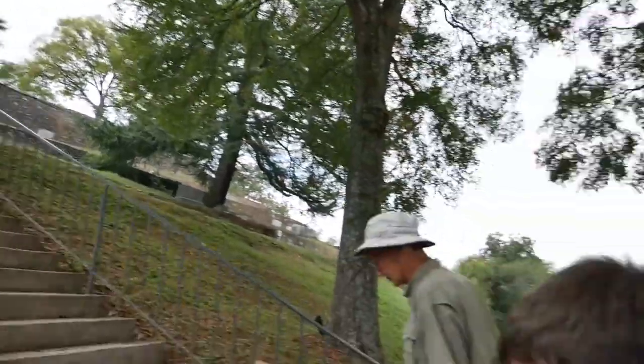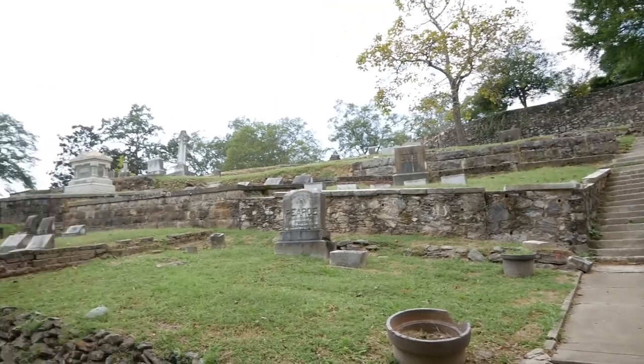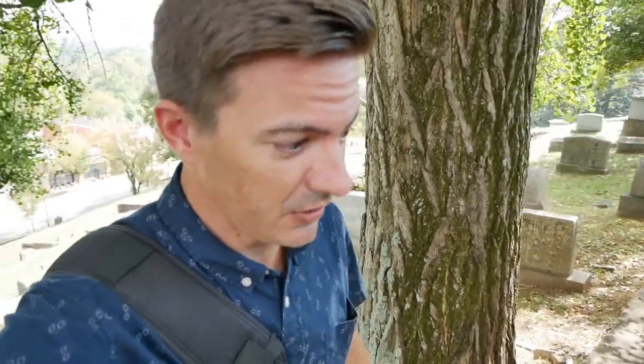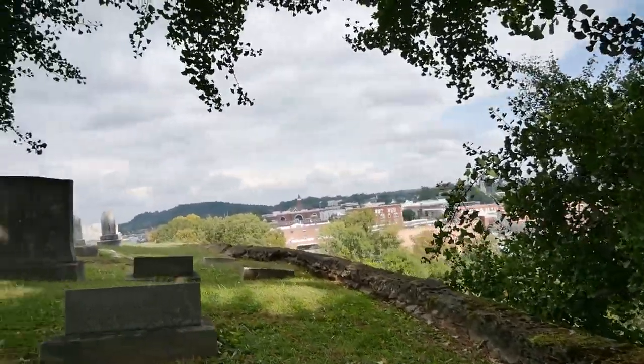We've come up some steps already, going up a few more up this hill. And technically this is called South Rome — "SoRo." You've heard of SoHo? This is South Rome, SoRo. Myrtle Hill Cemetery — this is neat. As we go on up to the top of this hill, we've gone quite a ways up. You can see we've still got a little ways to go. It's a pretty nice view of town — actually a really nice view of town from up here.